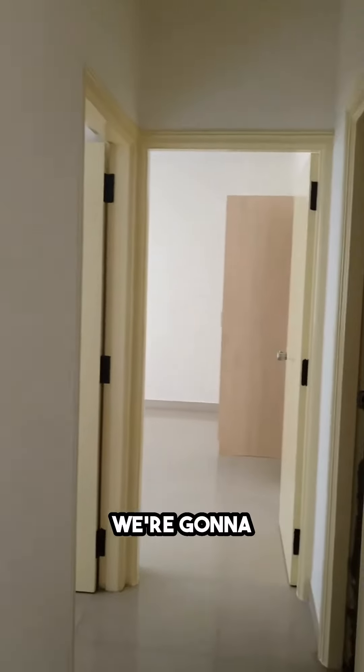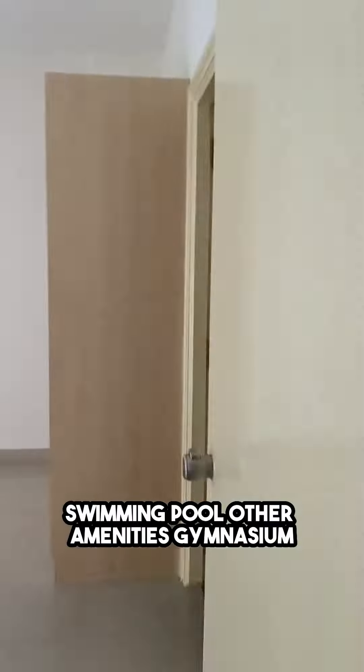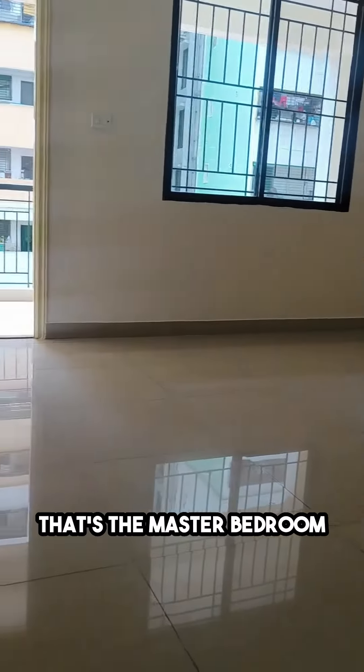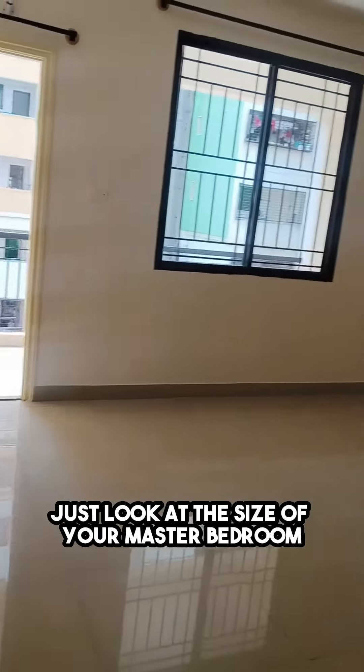I'm going to show you your common washroom — it has a geyser and other toilet fixtures. Swimming pool, gymnasium, and other amenities are all available in this community. That's the master bedroom — just look at the size of your master bedroom.